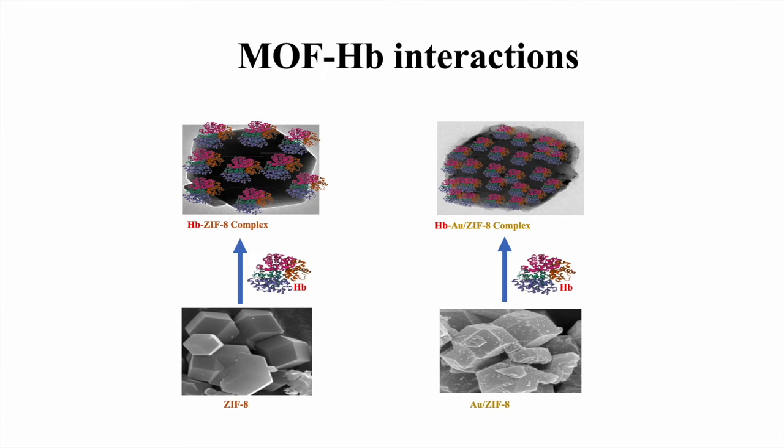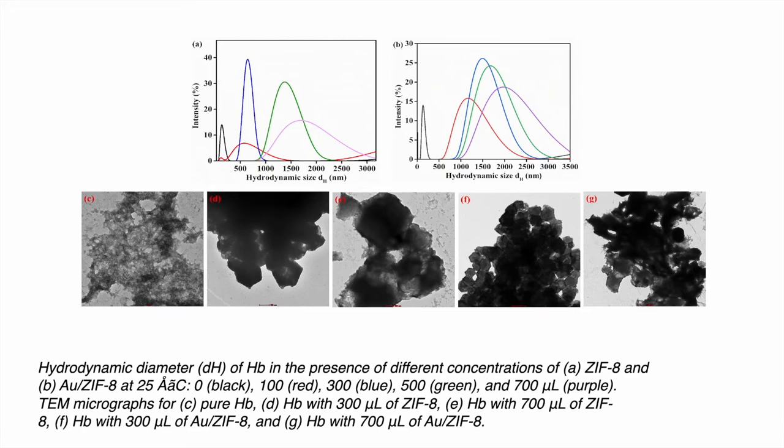We studied two parameters majorly — one is thermodynamic stability and the other was colloidal stability. Coming to the colloidal stability, as seen from the graph, the hydrodynamic size of pure protein was in between 100 to 100, whereas when added with MOF, the size tremendously increases. This increased size shows the formation of a cluster of MOF with protein.